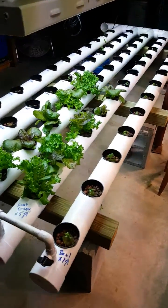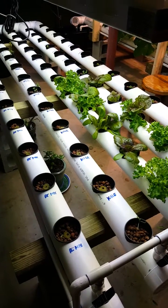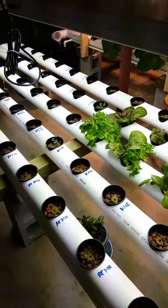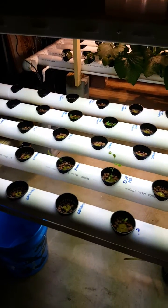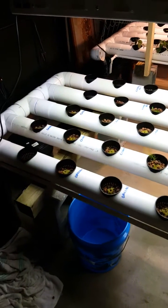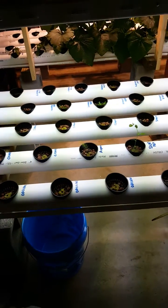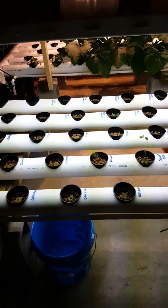The goal was also to learn how to do it and to have a fun hobby. We come down here every day to check on things. We don't have to shovel, weed, or water the plants manually — we use maybe two to three gallons every couple of days to fill up the system, instead of running a hose for hours and wasting water.